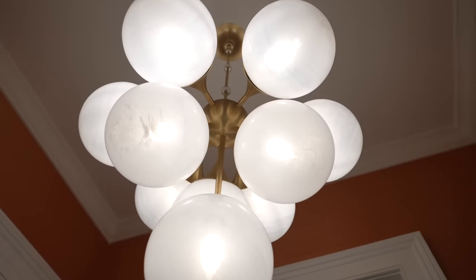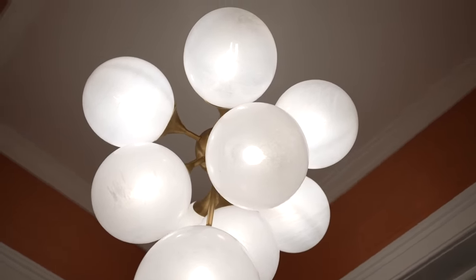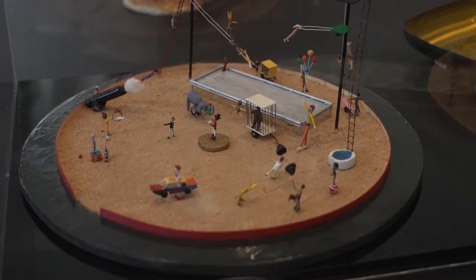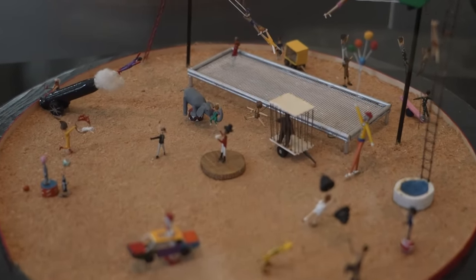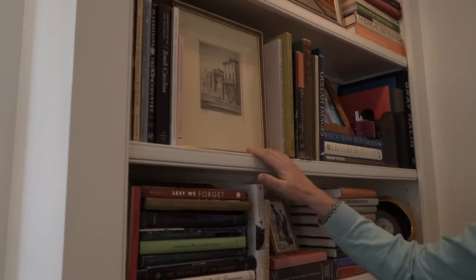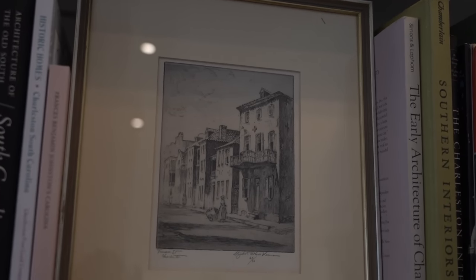If someone walks in our house for the first time, I think they could easily say it's playful, fun, beautiful, and has oomph. The art gives it a lot of the oomph. We love color, we love antiques, but the main thing is to make our guests feel comfortable and have a great time. I love people walking around looking at different pieces of art and hearing how artists produced them. This is an etching by Elizabeth O'Neill Verner from the Charleston Renaissance — she lived just down on the corner — showing this very house as it looked in 1930.